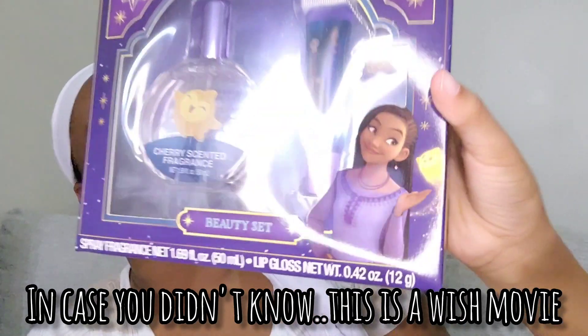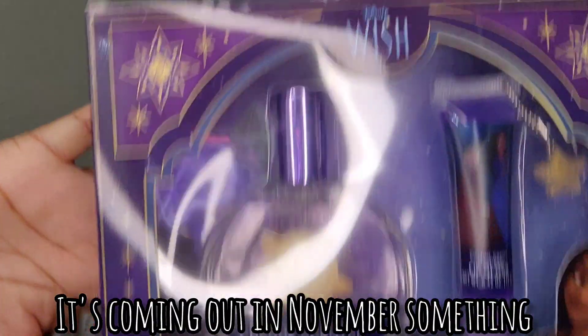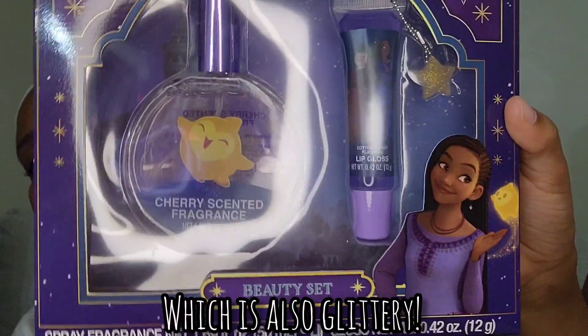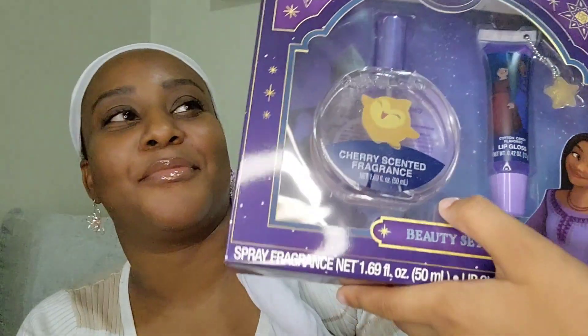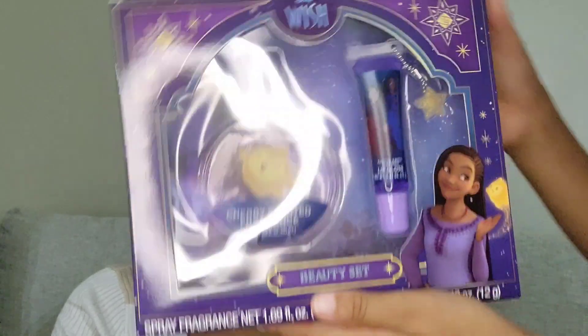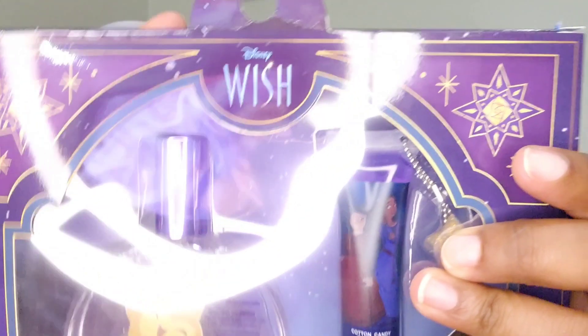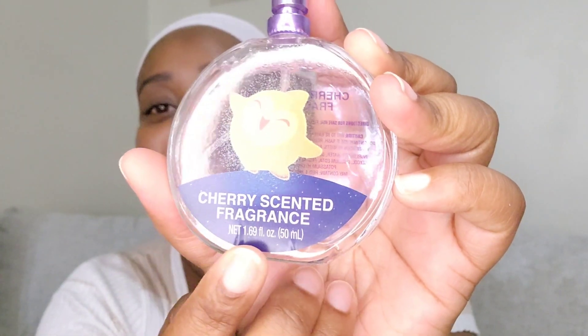For the next one, my daughter wants to present it. This is a Disney Wish set — the movie is coming out in November. It comes with a lip gloss, a perfume, and a small star keychain; the perfume is also glittery. It's a cherry scented fragrance, which I'm probably going to love. Let's go ahead and open that up. Hopefully this smells a bit stronger than the other one — that one was a big letdown. We're going to spray it on this wrist.